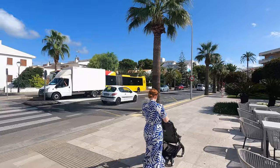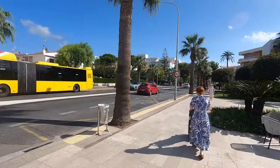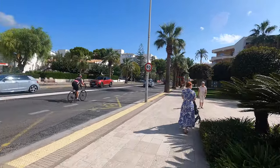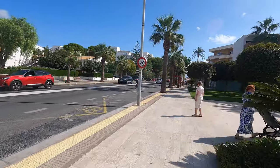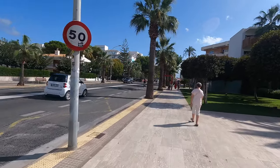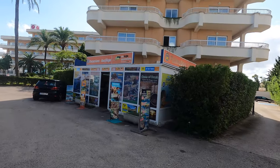You'll find lots of bus stops down here going either way. Facing this way they'll take you down to Can Picafort and around there, but the other side of the road will take you back to Alcudia - the port, the old town - and if you're feeling brave you can even get the bus down to Palma itself for a day around there. There are also lots of little kiosks around here selling excursions.